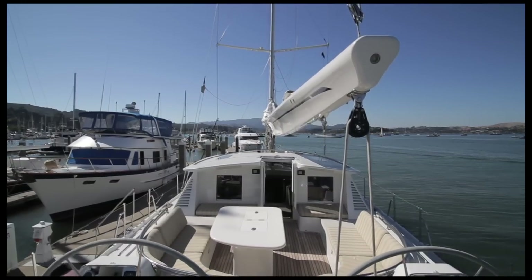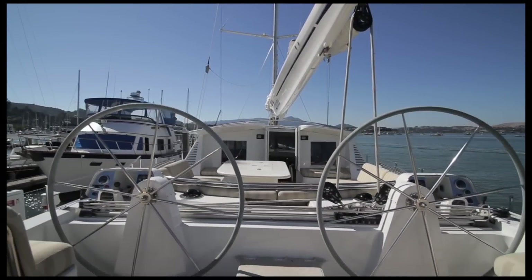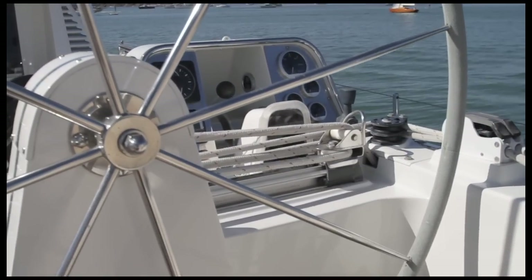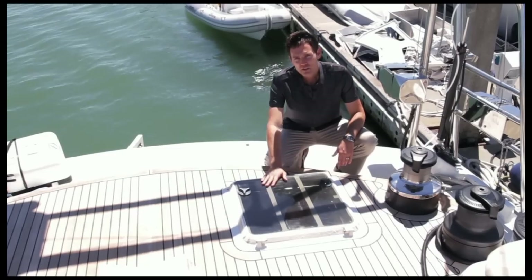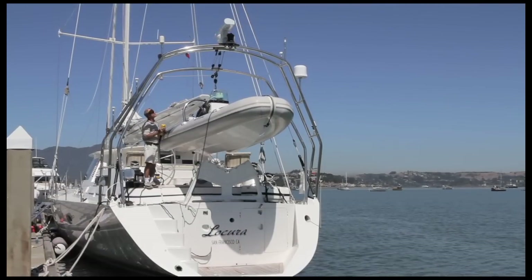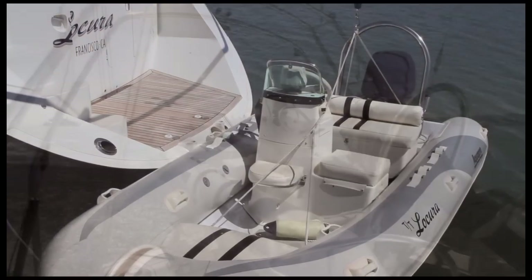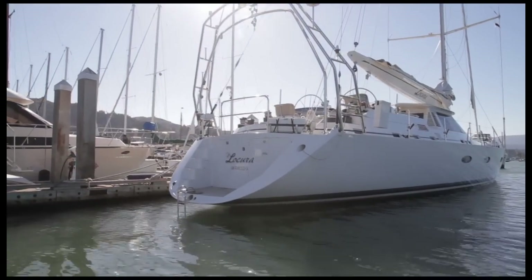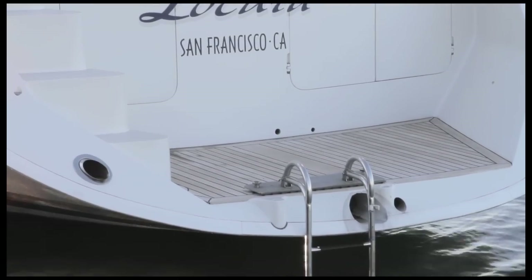Locating the dual helm stations aft of the cockpit was just one of the many smart design choices made on La Cura. This allows everyone to stay connected when the yacht is underway. The winches are also located nearby for ease of handling with a short crew. This is one of the two ways to access the captain's quarters, which we'll see later. La Cura has a durable dinghy that's great for diving and powerful enough to wakeboard behind. At the very back of the boat you'll find a teak platform with full-sized swim ladder providing easy access into the water.